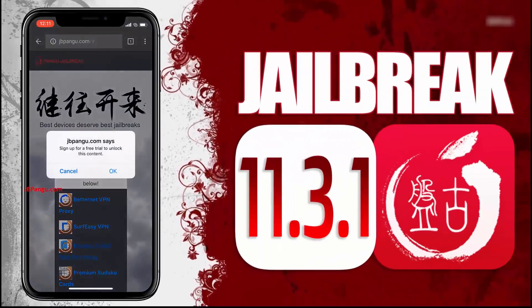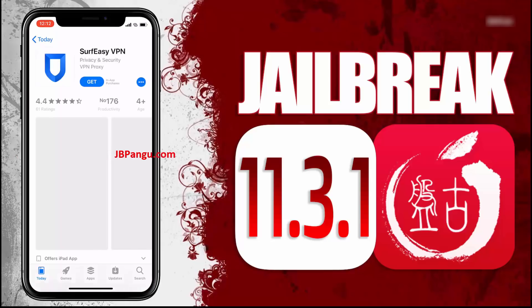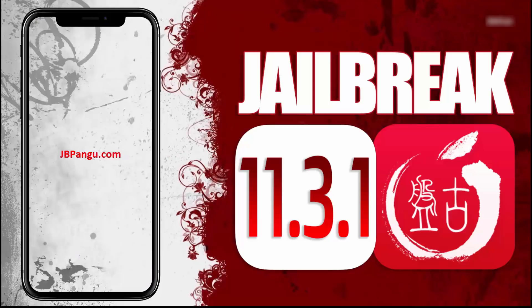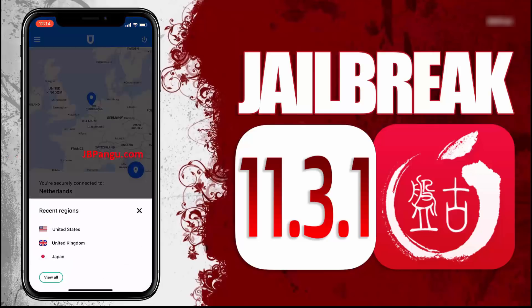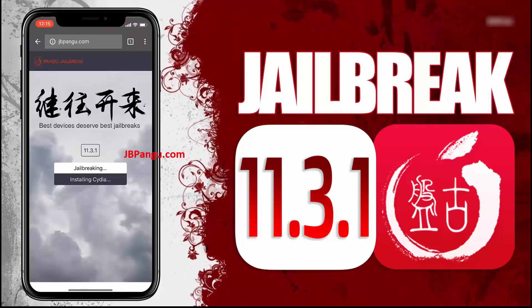All you need to do now is install any of these apps and run it to sideload Cydia. Choose any app from here and read the instructions on how to get Cydia sideloaded with this app. Open the App Store and install the app you chose. After installing, open the app and follow the previously given instructions. After completing the instructions, go back to the browser and check the Cydia installation status.